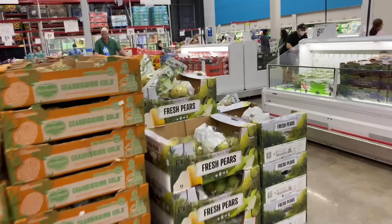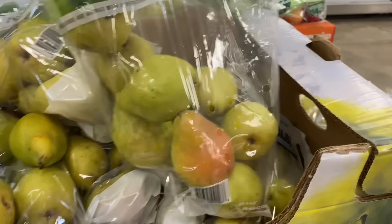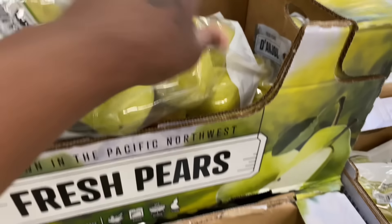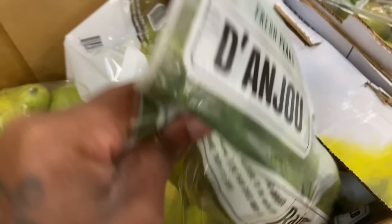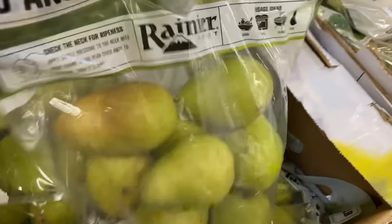They have a bag of fresh pears — a five-pound bag. They're soft. I should get these because we like pears. How much is it? $6.36 — that's not really bad. I'm gonna get these pears.